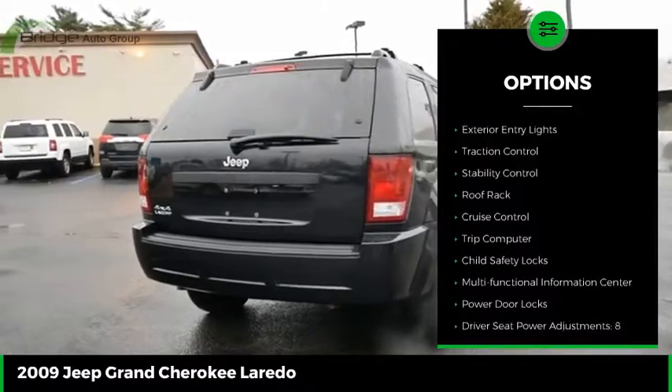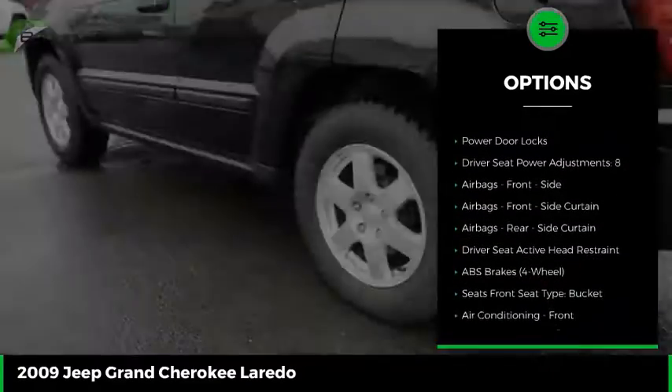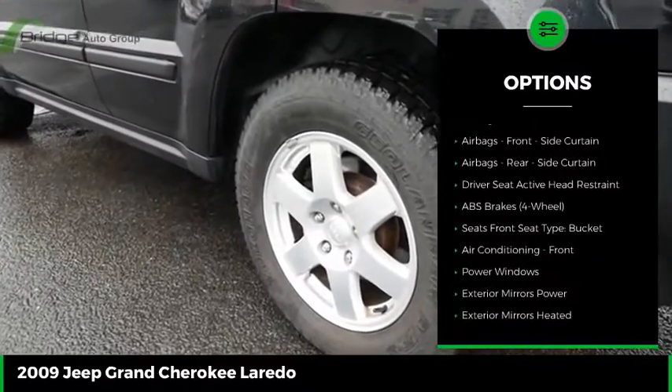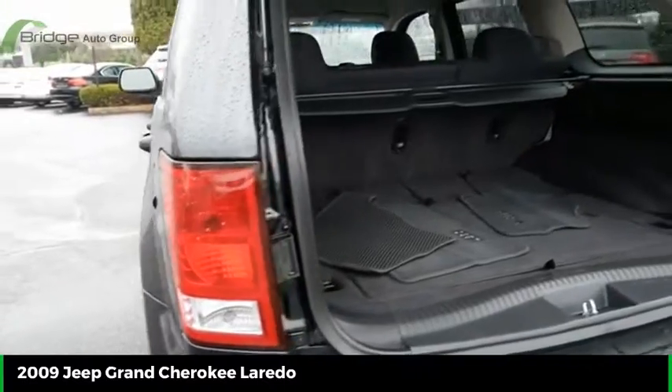Hill descent control, exterior entry lights, traction control, stability control, roof rack, cruise control, trip computer, child safety locks, multifunctional information center, power door locks.